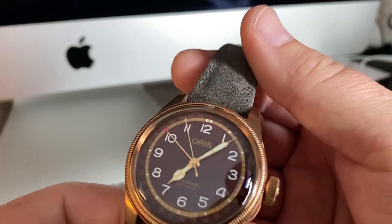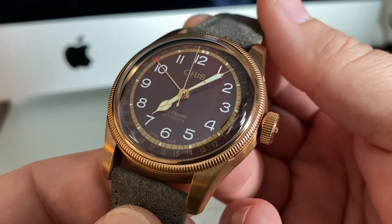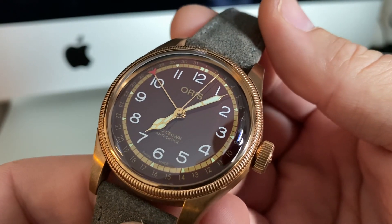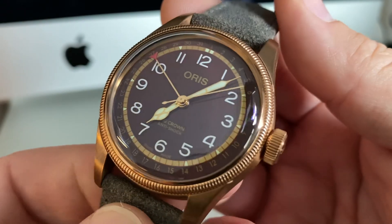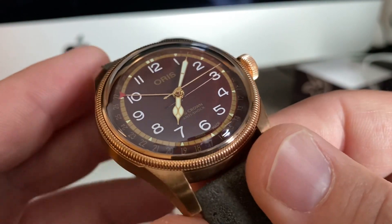38 hour power reserve. These new were around $2,300 US dollars. When you look at the price of the bronze non-limited edition at $2,100, I think you're getting a heck of a lot more watch for only $200 more, plus the limited edition. You guys know I love limited edition ones.